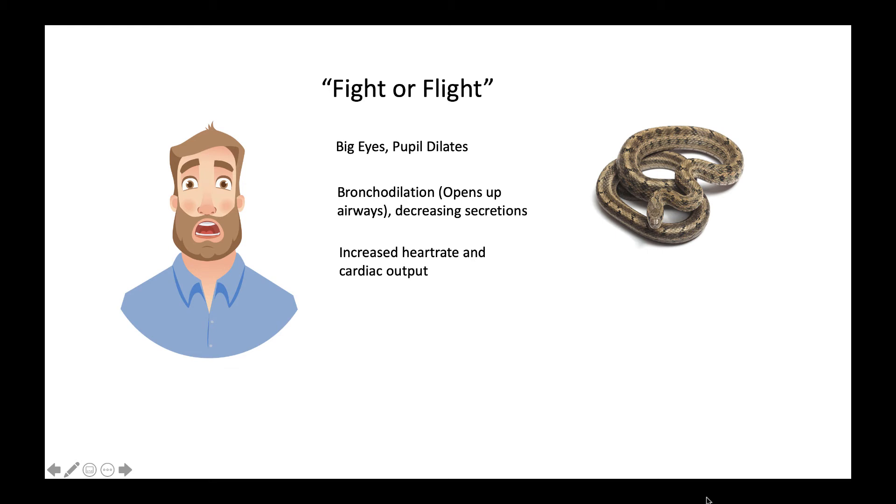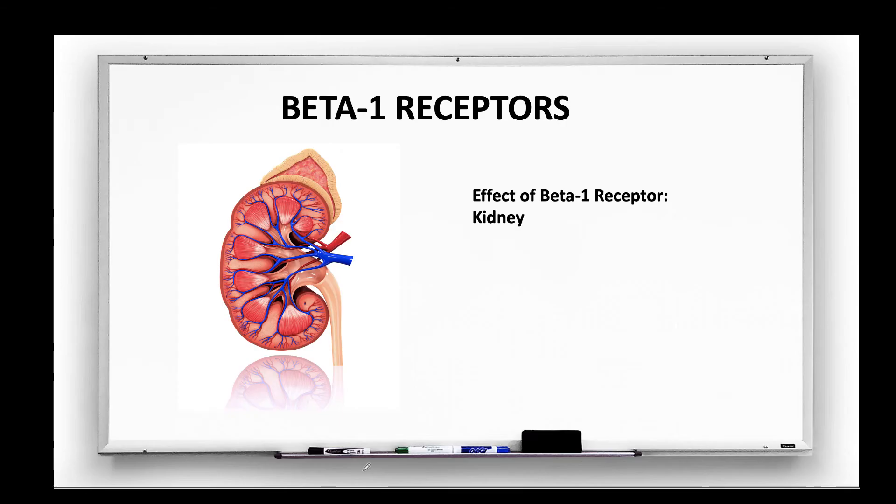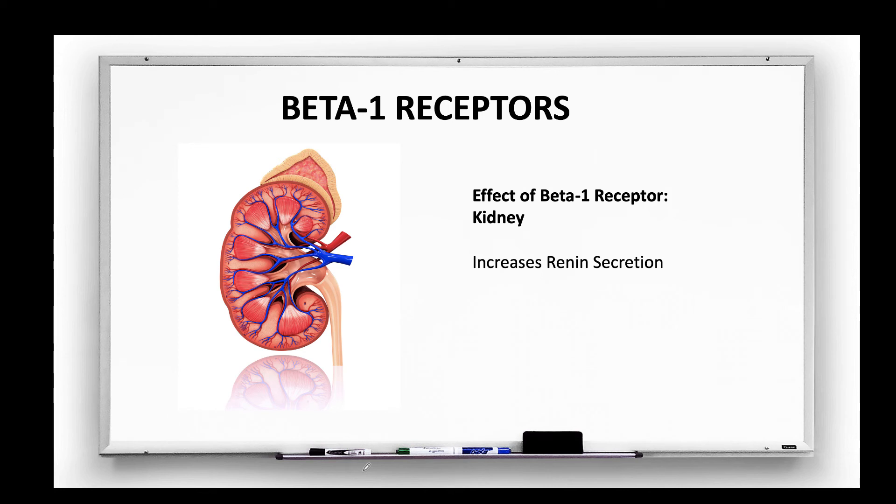So essentially, beta-1 receptors are found in the sympathetic nervous system, and they are found in the heart. Beta-1 receptors are also found in the kidney. In the kidney, stimulating beta-1 receptors will increase renin secretion.